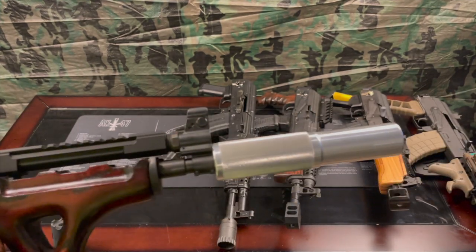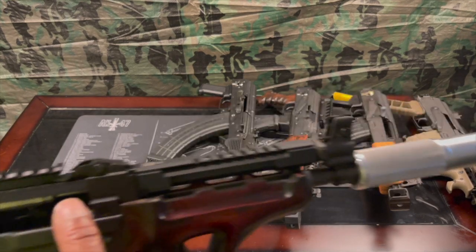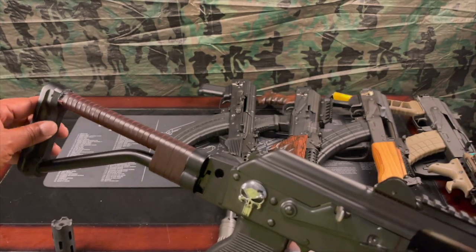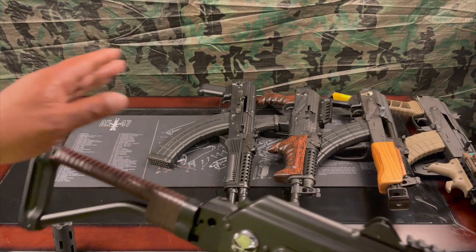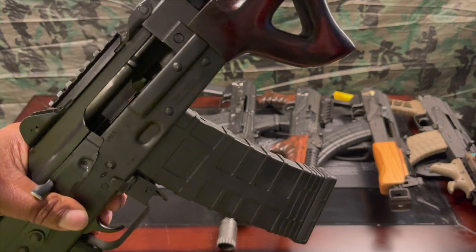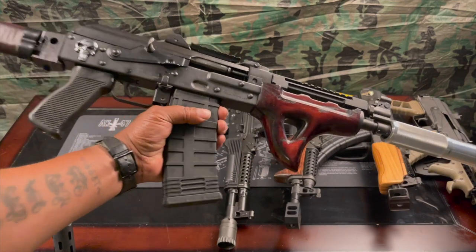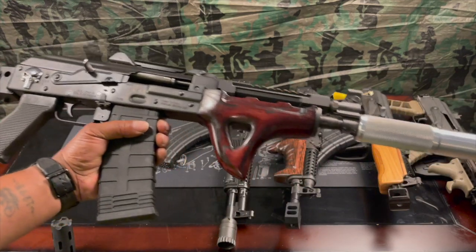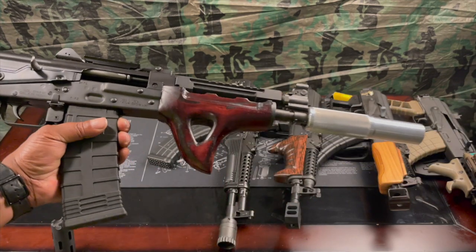The folding buttstock is from CNC Warrior, and I have a Tapco 556 AK magazine on this. This is an awesome weapon — I love both of my Yugos. Both are awesome. It is time to get me an M70 now. I have both of the pistols, so it is M70 time. And now we are getting to the newest addition to my AK family — I just picked this up yesterday.